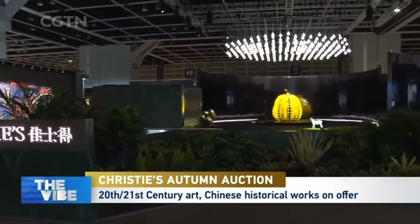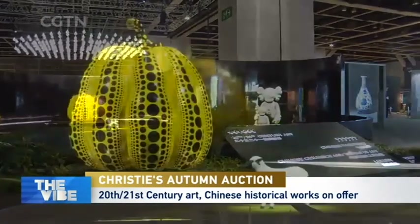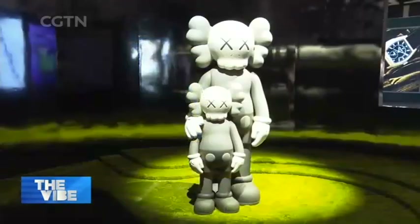Here at the Hong Kong Exhibition Center, Christie's is hosting its Autumn Auction. It's a week-long event where a wide range of art and luxury will be offered over four auctions.